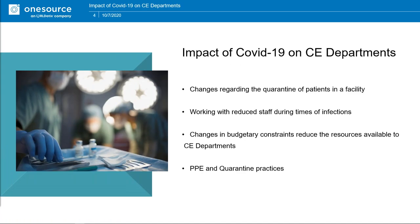The impact of COVID-19 on clinical engineering departments includes changes regarding quarantine of patients in the facility. A lot of facilities when they have an outbreak will have to split their hospital almost into two separate facilities — areas that were used for other services are now going to be quarantined off strictly for COVID-19 patients. You're still going to have normal patients coming in, so as a clinical engineer you need to know if you can go into a quarantine area and what the requirements are for setting it up.